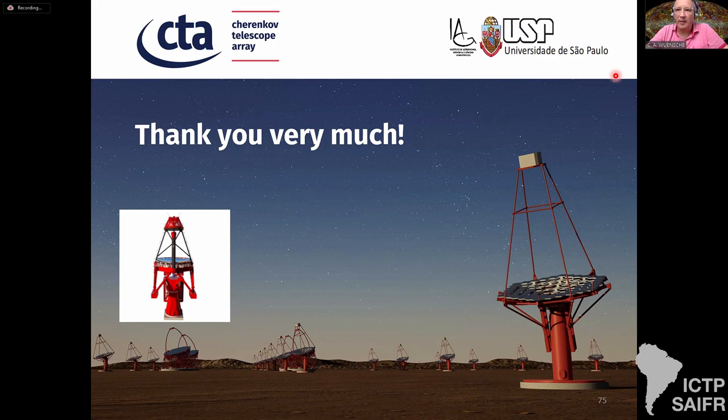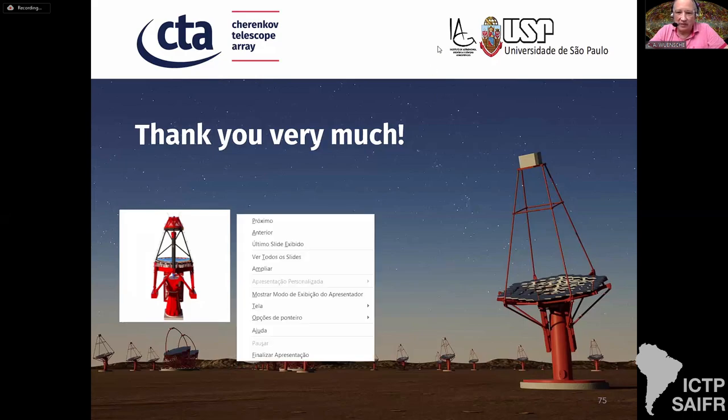People are getting hungry so we'll break for lunch and come back at 2 PM. I won't be able to come for the afternoon talk because of a test starting right now. Thanks everybody for staying for the morning session and see you in the afternoon.